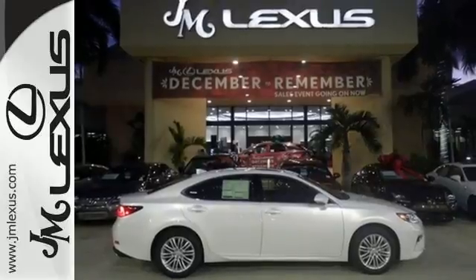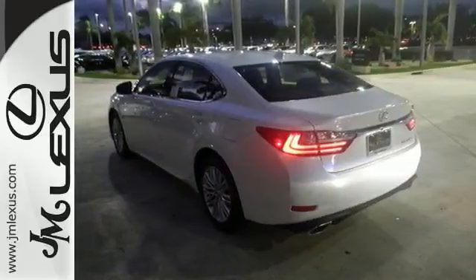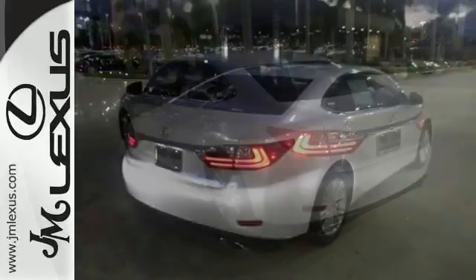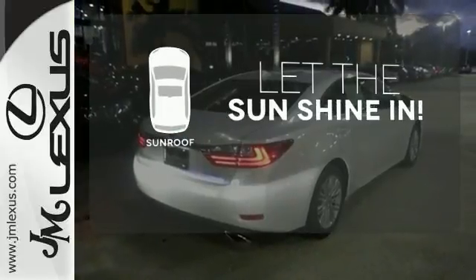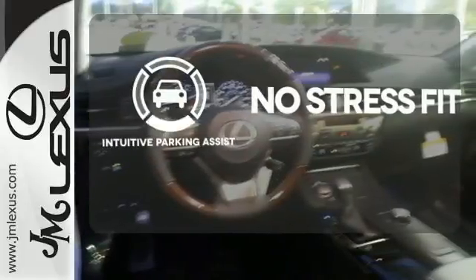You will find high-tech conveniences throughout with a Lexus Inform Remote app and Safety Connect, high-speed dynamic radar cruise control, and Siri eyes free. Let the sunshine and the fresh air in with the sunroof. Say goodbye to dinged bumpers with the intuitive parking assist.